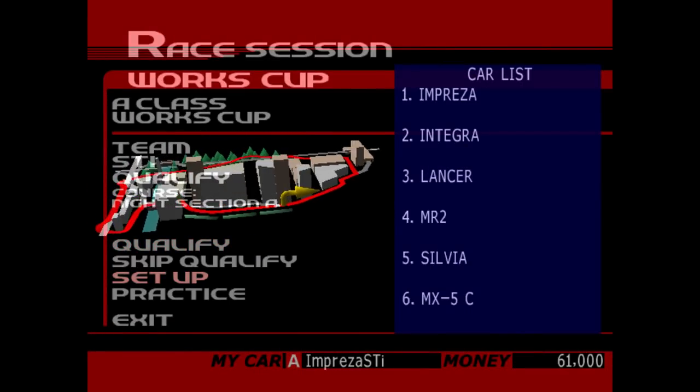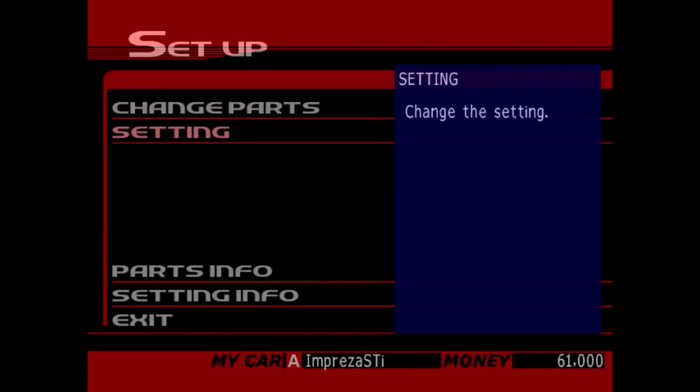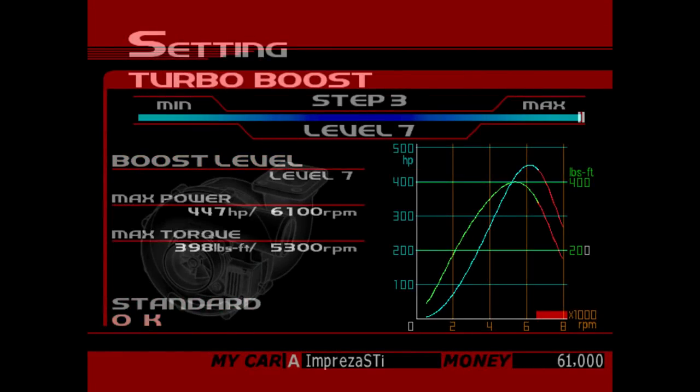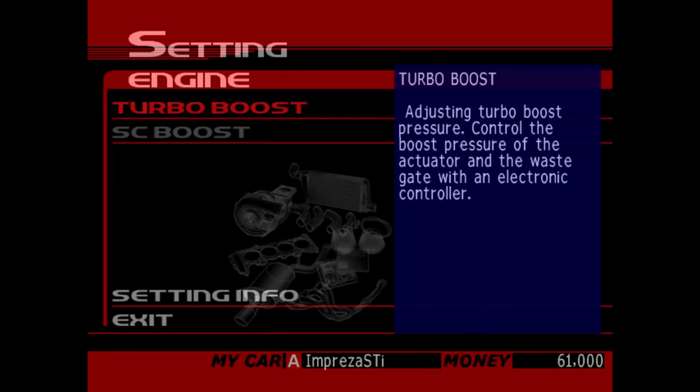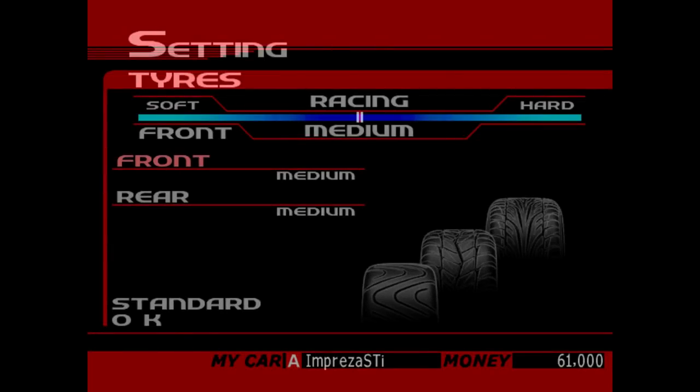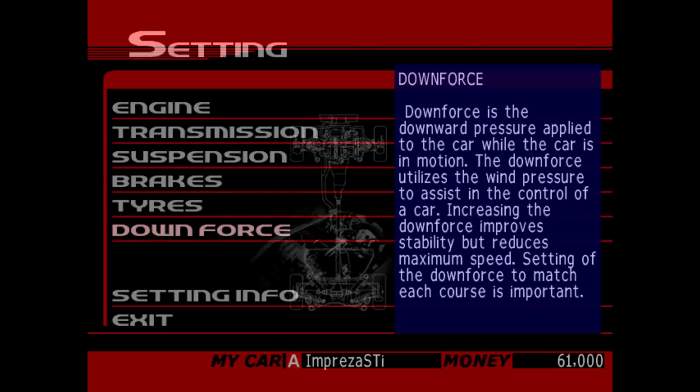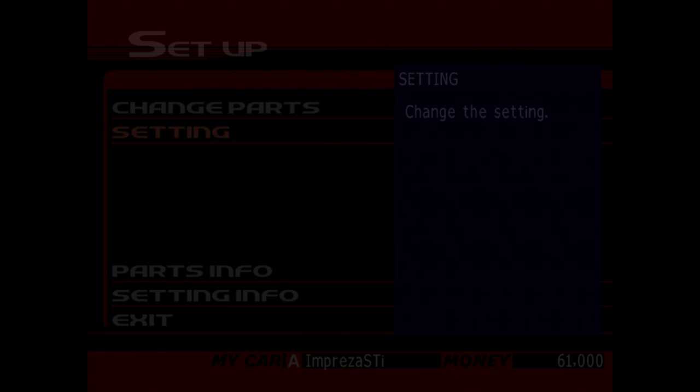You get $4,000 for pole position, which isn't actually too bad. Just to keep it moving, I'm going to get right into it. $10,000 for winning, which is also pretty good. So the Subaru car is going to be impressive, makes a decent amount of power — 447 — which is very, very nice. We're going to put some soft tires on it and crank that downforce up so we can get as much handling ability as possible.